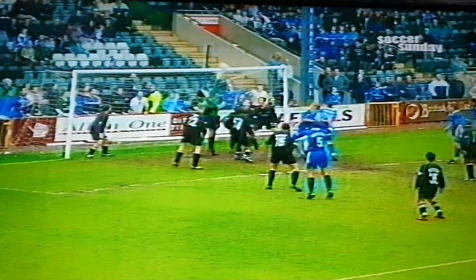In the final seconds, Dale had a corner, and although Grand made Griffiths' knockdown, it went well over the bar.